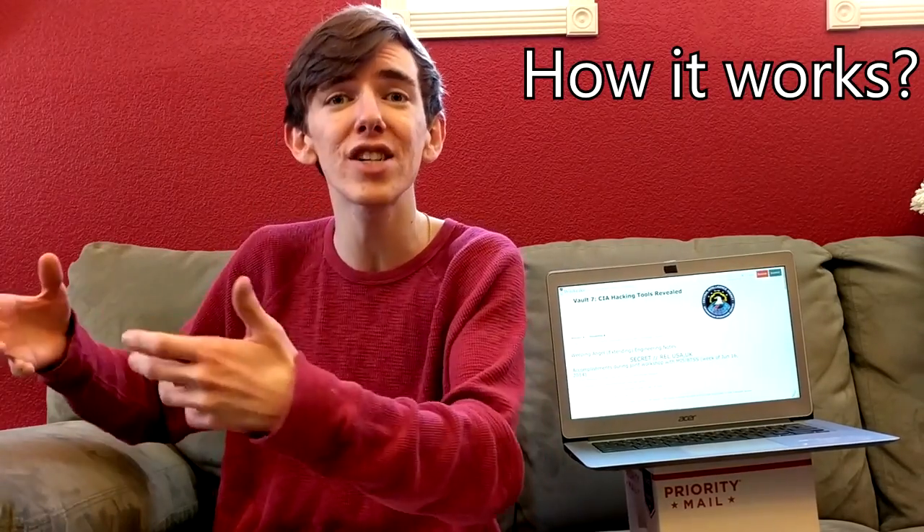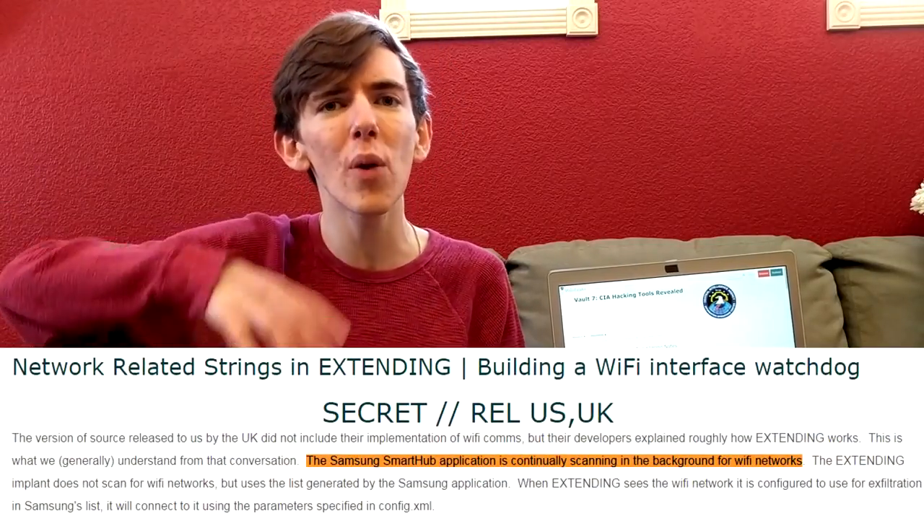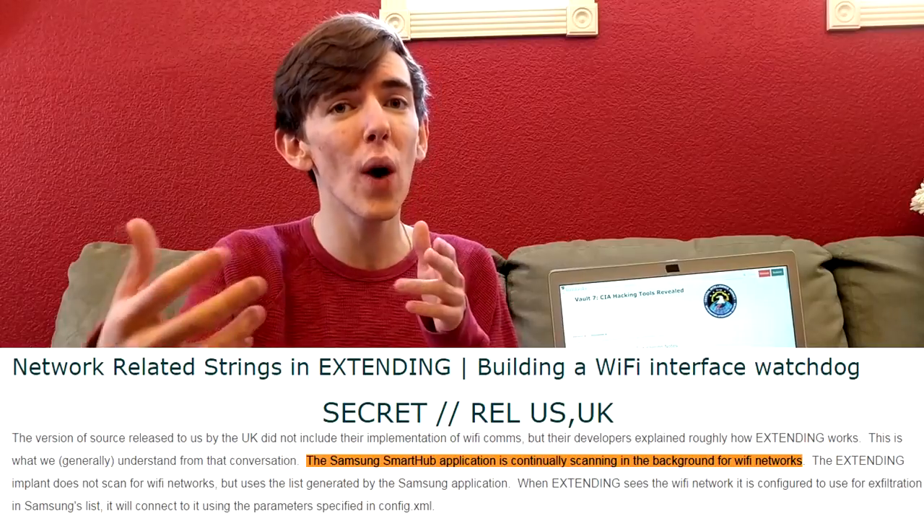Something I don't see a lot of media talking about is how Weeping Angel actually works technically. The CIA found that the Samsung smart TV, even when connected to a network, is always scanning for nearby networks. So the CIA could create a rogue access point and just force the Samsung TV to connect to it. A lot of Internet of Things devices are super insecure, so it's extremely easy to force the TV to connect. That way the CIA is not disrupting the people's network — they have it connected to their own access point.